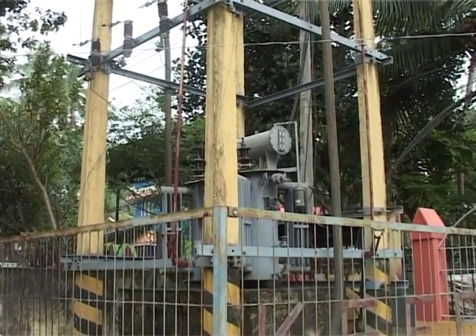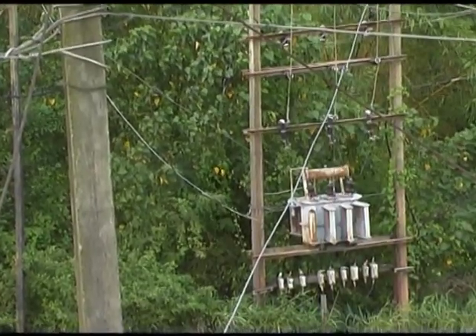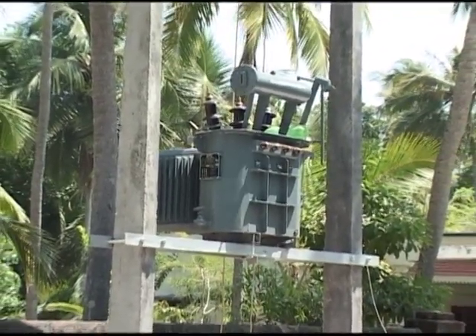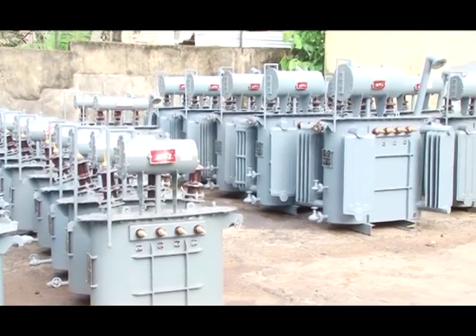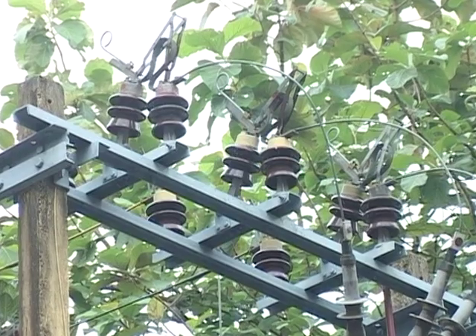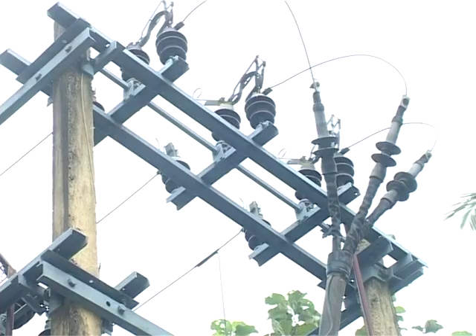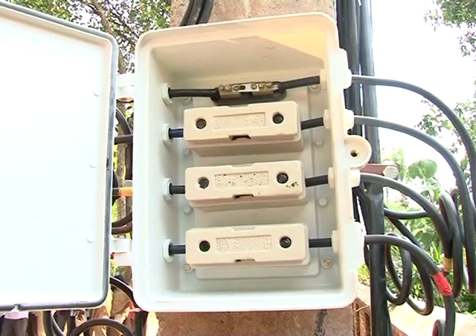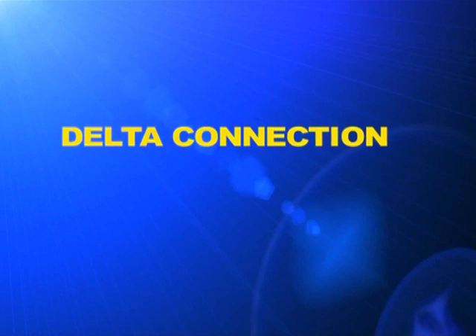This is a step-down transformer which lowers the voltage of electricity reaching us from the 11 kV substation to 230 volt. Through how many lines is electricity reaching this distribution transformer? Is it not three? But how many lines are there in the output? There are four lines. Let's see why is it so.